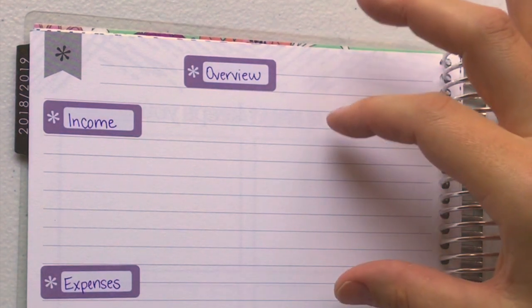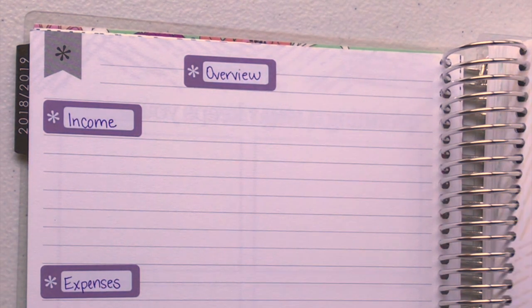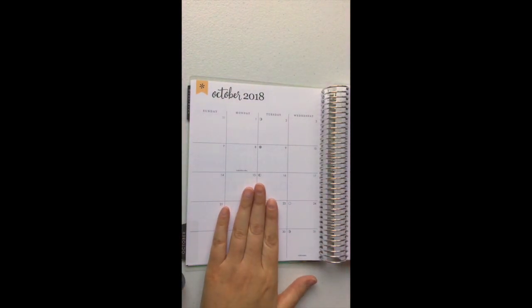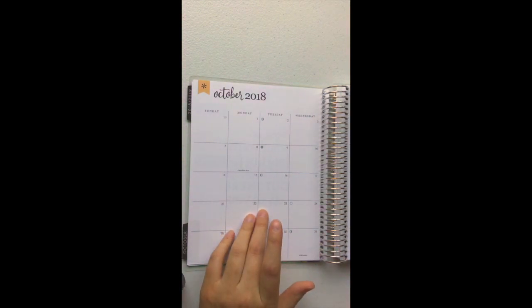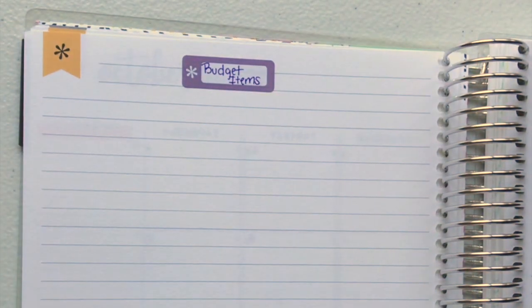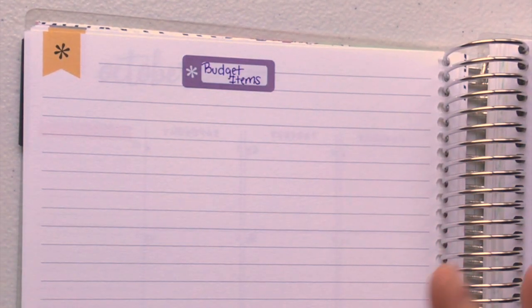First we're gonna have income, expenses, and my debt snowball right before the monthly view. This page isn't gonna get used that often, that's why I thought it should just be before. I will use the monthly view for if someone has a doctor's appointment or Dominic doesn't have school — like this month he has fall break. I'll mark things like Alex's birthday on the 14th.